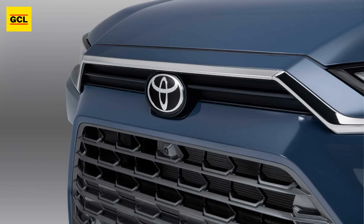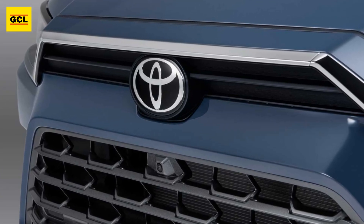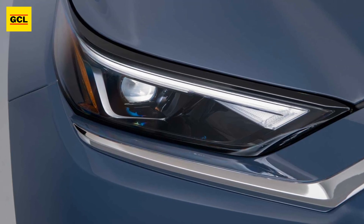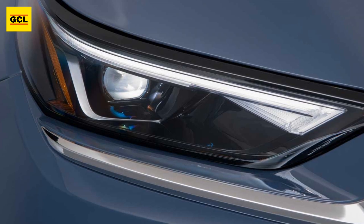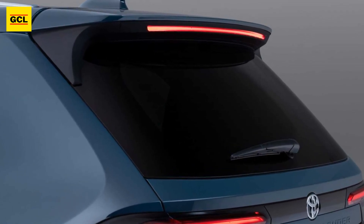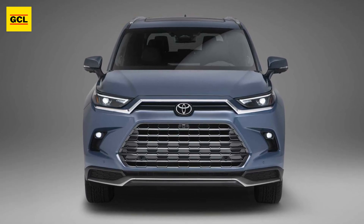The Grand Highlander is the best choice, according to Lisa Materazzo, group vice president of Toyota Marketing. "There is definitely a need in the market for a mid-size SUV that prioritizes interior comfort in all three rows," Materazzo said. "This three-row design completely reinvents the Highlander legacy while also fulfilling our commitment to electrification." In the late summer of 2023, more specifics about the 2024 Grand Highlander, such as price and when it would be on sale, will be made public.